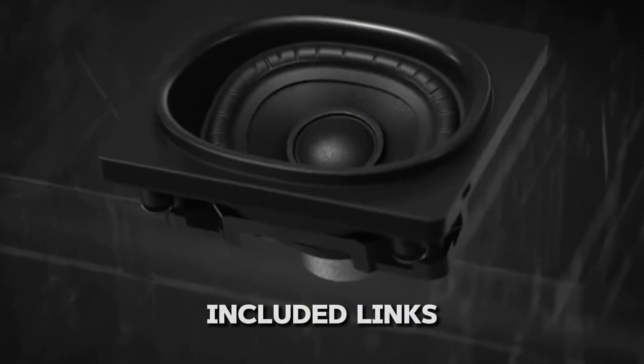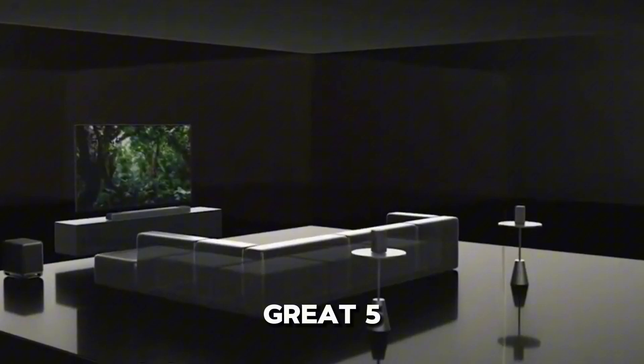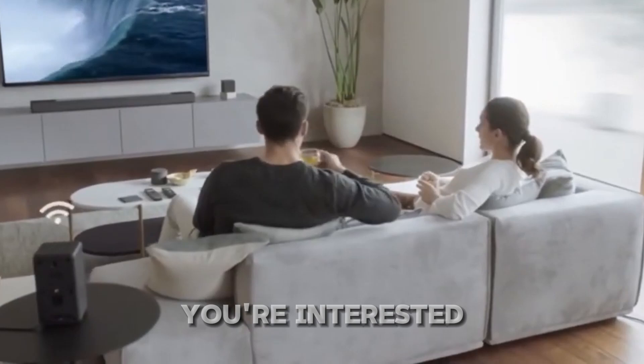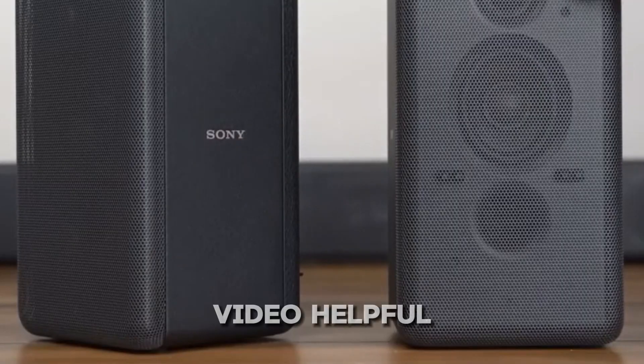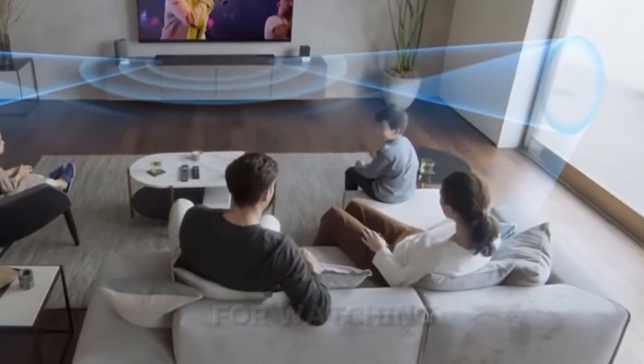I've included links to all the soundbars mentioned in the description, including some great 5-channel options from Sony and 7-channel options from Sony. Check them out if you're interested. If you found this video helpful, please consider subscribing to my channel and hitting that like button. Thanks for watching.